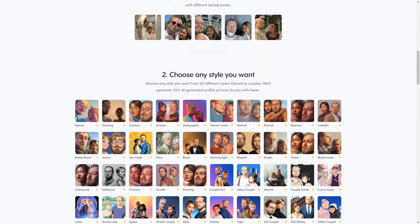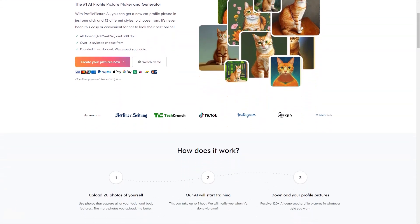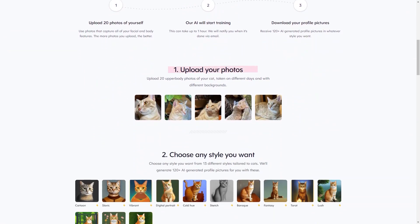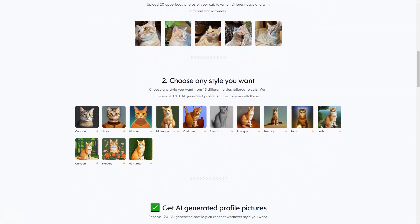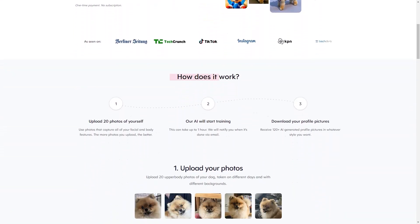Different packages are available at different prices, starting at $7.25 and going up to $24.75. Each package includes different styles, photos, and format options. 11,211 customers have already used Profile Picture AI and are very happy with the results. And if you still need more reassurance, the company offers a 14-day refund policy. Profile Picture AI is run by Danny Postman, a Netherlands-based individual entrepreneur.